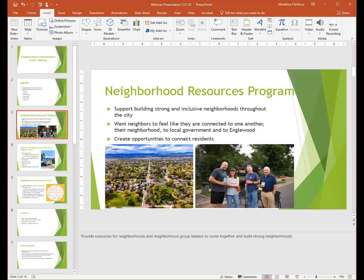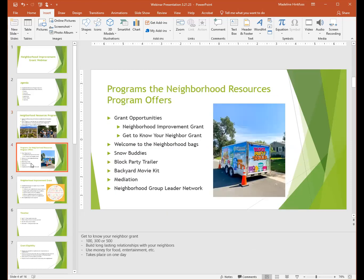A little bit about the Neighborhood Resources Program. The program supports building strong and inclusive neighborhoods throughout the city of Englewood. We want neighbors to feel like they are connected to one another, their neighborhood, to local government, and Englewood. The program really focuses on opportunities to connect residents. The Neighborhood Resources Program launched in the spring of 2020, so we are in our third year.